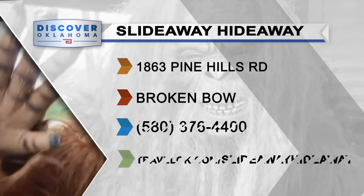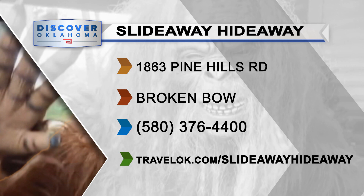As you can see, this place is fun for all ages. You can find all the information you need by going to travelok.com/slideawayhideaway.